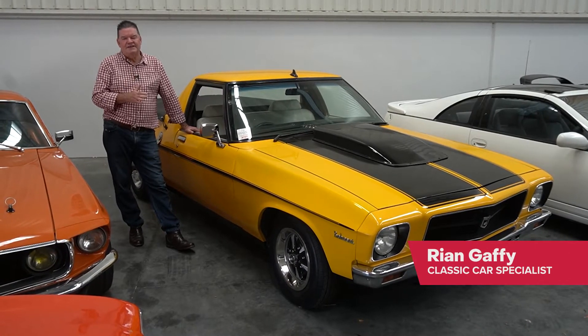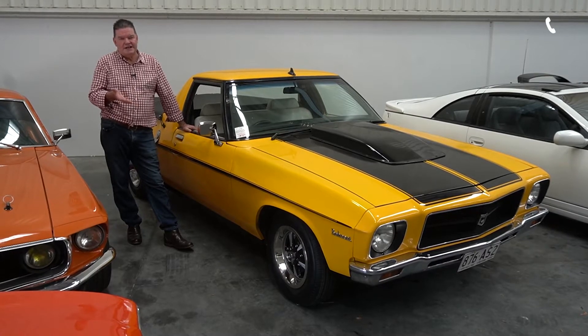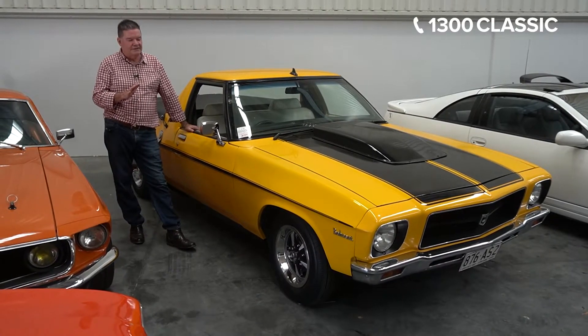One of my all-time favourite Holdens are the HQs. They've become very collectible over the last few years, especially Monaros and Statesmans, things like that. We've sold quite a few of those over the last couple of years.